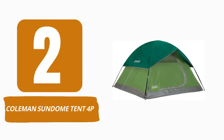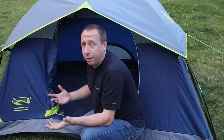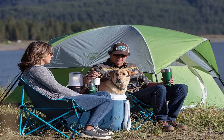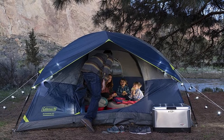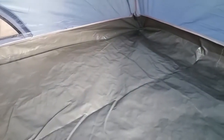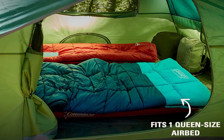Number 2: Coleman Sundome Tent 4P. This tent is an excellent value. A 4-person tent costs $90, while a 2-person tent costs only $51. However, there's a distinction between this inexpensive tent and more expensive models. Although the construction is sturdy, it lacks some finishing touches and long-term durability. The Sundome's poles are made of fiberglass rather than aluminum. They can be used in a variety of car camping situations, but they are less durable and less sturdy than aluminum. With only 63 square feet of space, four people would have to squeeze in.